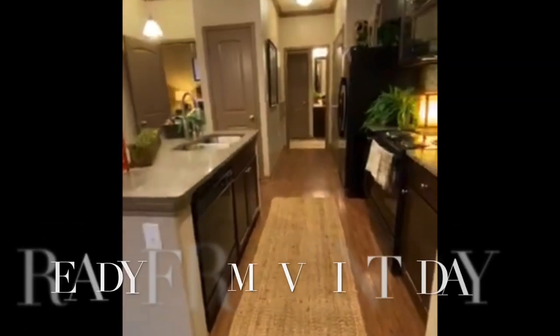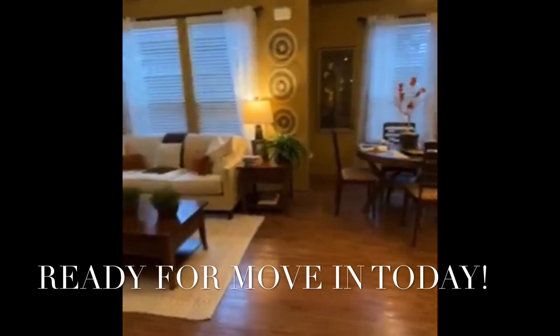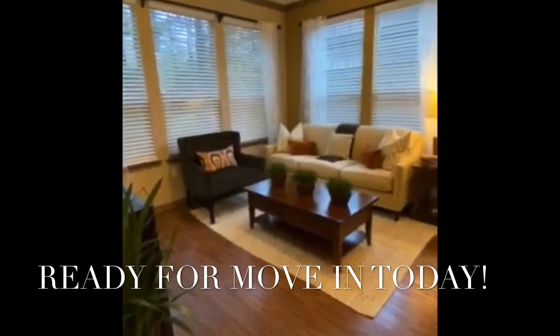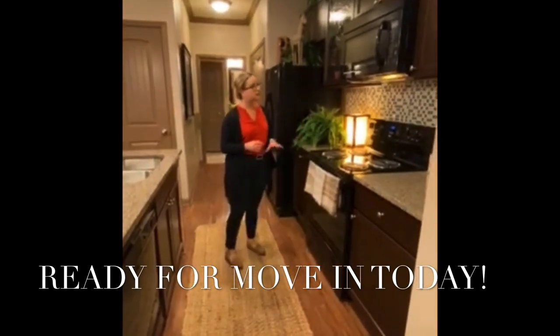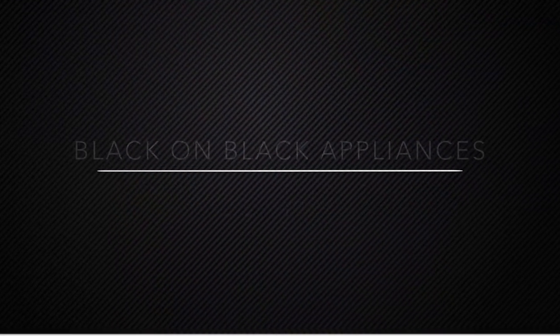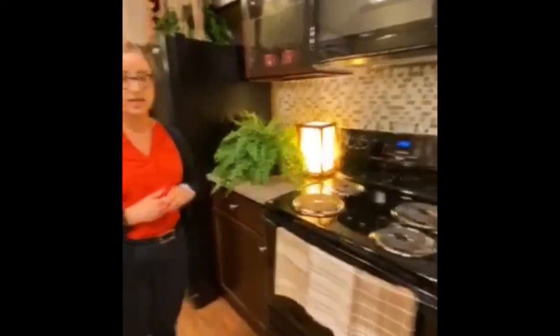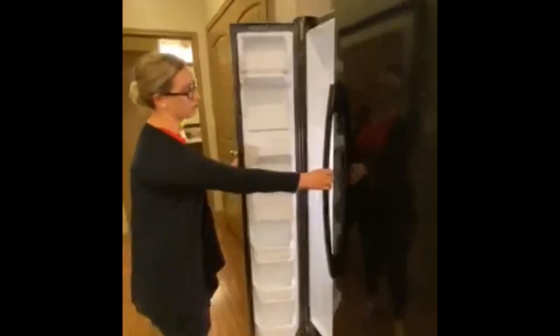You'll notice that the living, dining, and kitchen area is all connected for great entertainment. In your kitchen area, you have black appliances, which are the same in every apartment that we offer. You'll have a nice accent glass cabinet, and your fridge is a double-door fridge.